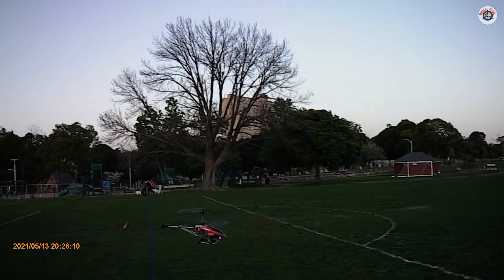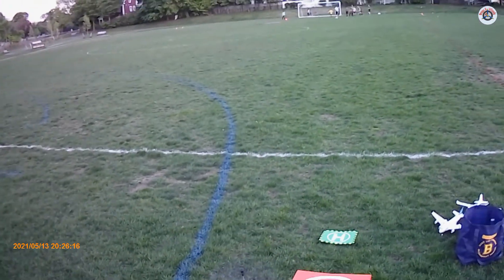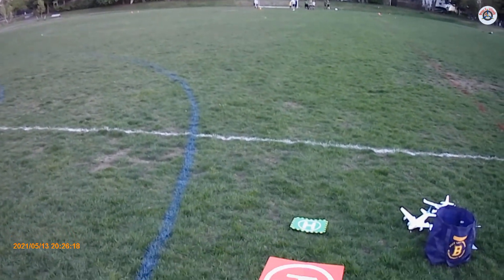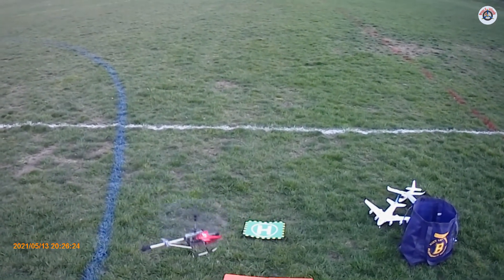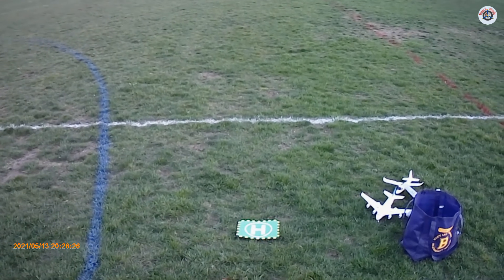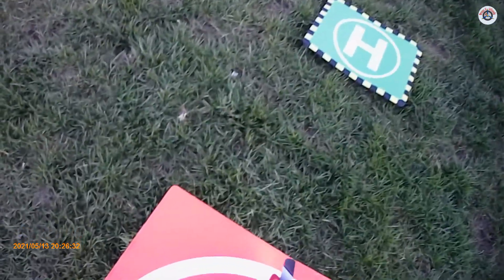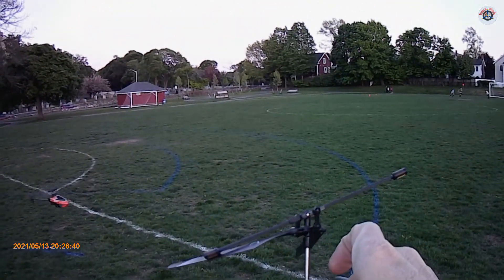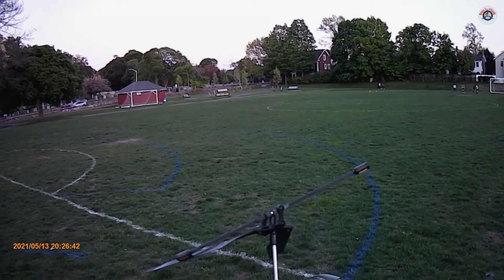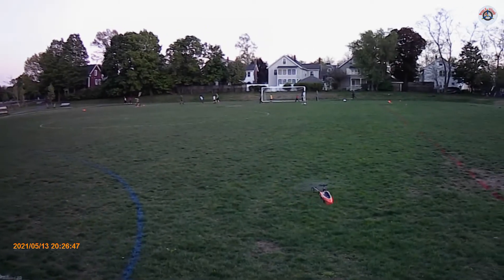My daredevil son just had an almost mid-air collision with my nice little Protocol helicopter. Let's see if I can land it. Since this is a three-channel — success, landed! Is the motor hot? They put a little warning saying 'hot' on here — not even warm. These are big motors for a tiny helicopter like this.